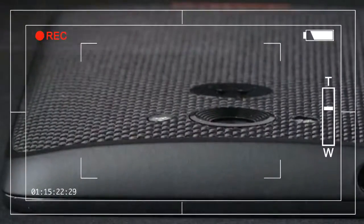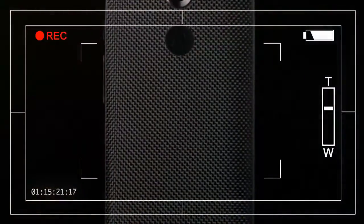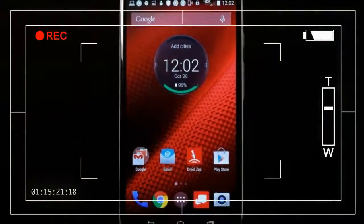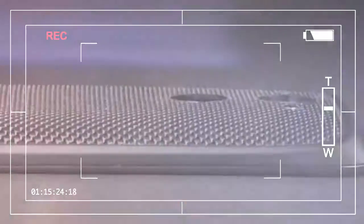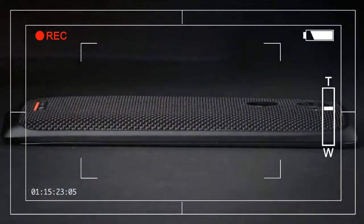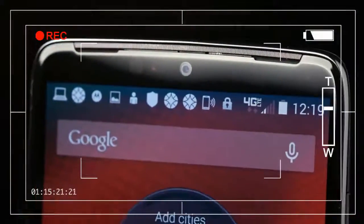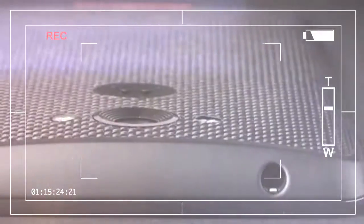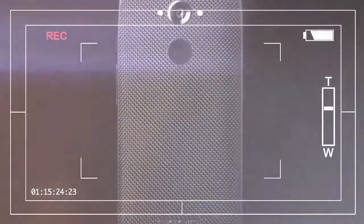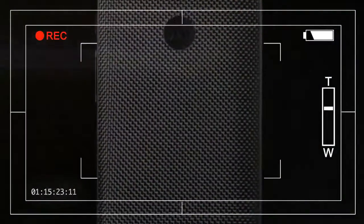But here's the thing. The Droid Turbo has a 5.2-inch screen, which is almost as large as the 5.5-inch screen in the iPhone. It's the rest of the 6 Plus that's so excessively giant. The iPhone is 6.22 inches tall and 3.06 inches wide. The Droid is 5.65 inches tall and 2.89 inches wide. It's like comparing skinny jeans to dad jeans — sure, they're both jeans, but…